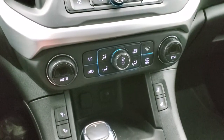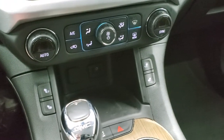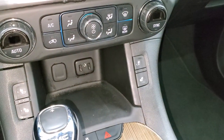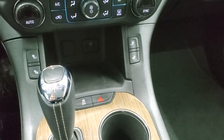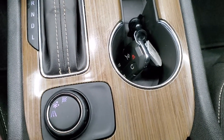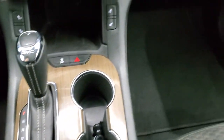Down here are your dual climate controls and your heated seat buttons. It does have an aux and USB — actually I think it has two USB jacks down there. You get your keyless entry, power gate button, and remote start. And then you have your different shift points, or drive settings, for your traction control. Automatic transmission.